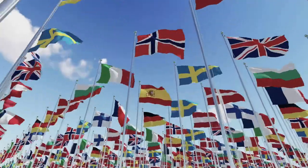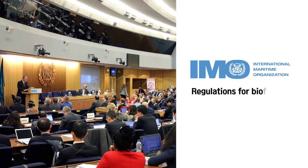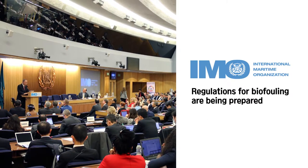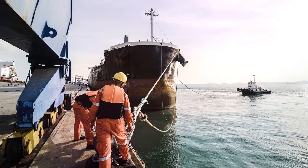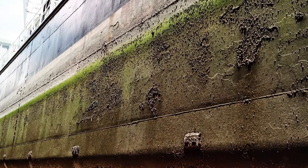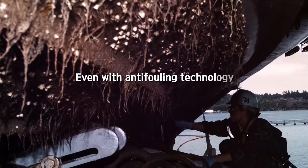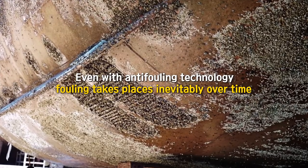This means that cleaning of fouling is also economically advantageous for shipping companies. The International Maritime Organization has taken note of this situation and is preparing regulations about the removal of biofouling. Together with other anti-fouling technologies such as paint, hull cleaning takes an important part in fighting against biofouling and keeping hull efficiency.